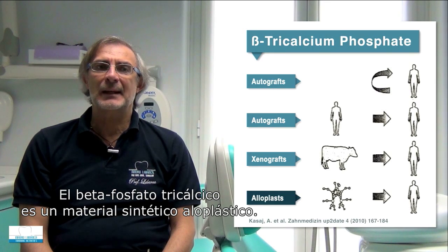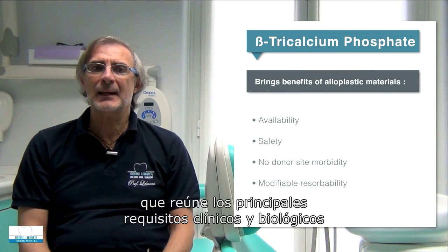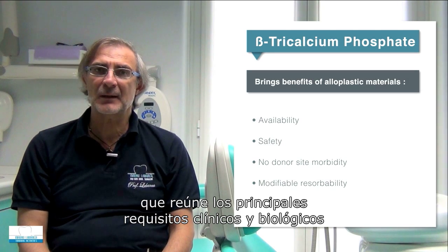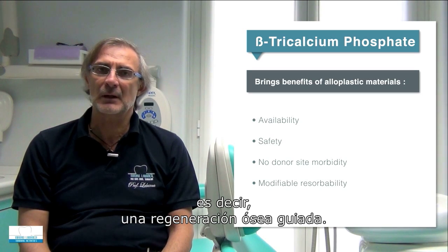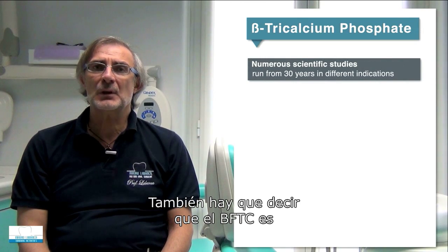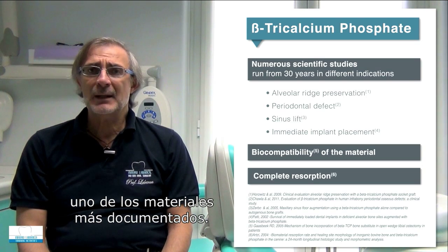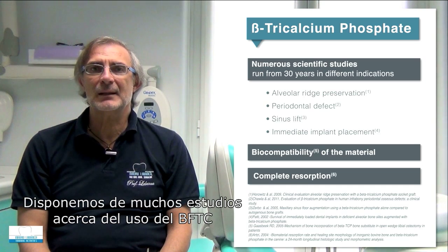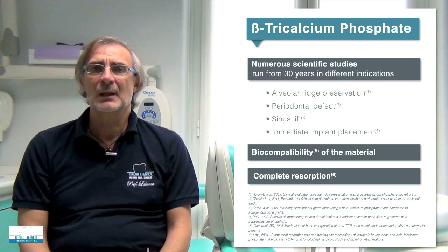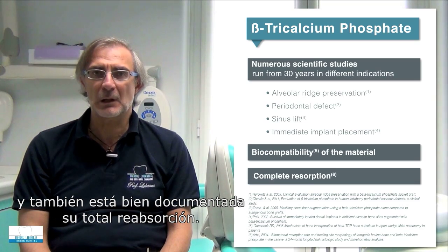Beta-tricalcium phosphate (beta-TCP) is an alloplastic synthetic material, meaning it can fulfill all the main clinical and biological requirements when performing guided bone regeneration (GBR). Beta-TCP is one of the most well-documented materials, with many studies regarding its use in several indications, and the extent of its full resorption is also well documented.